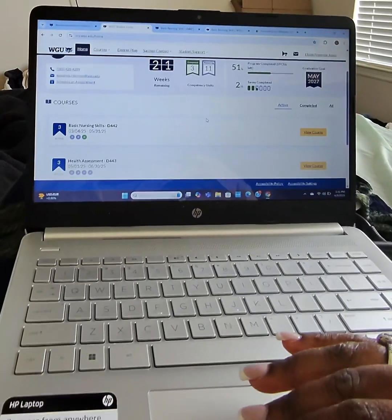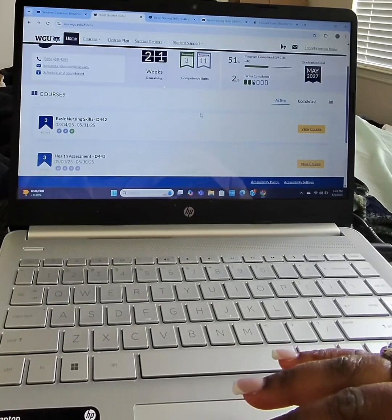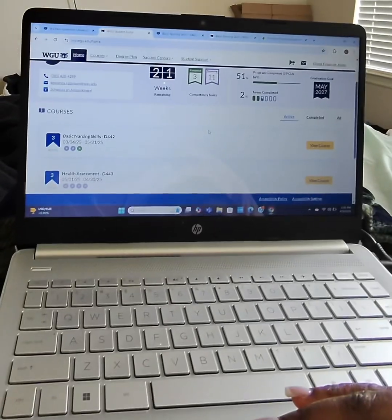Hey guys, so I just wanted to show you all where I am now in the process since passing Fundamentals of Nursing, also known as Foundations of Nursing.